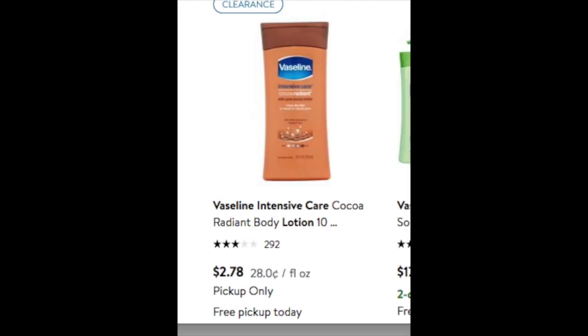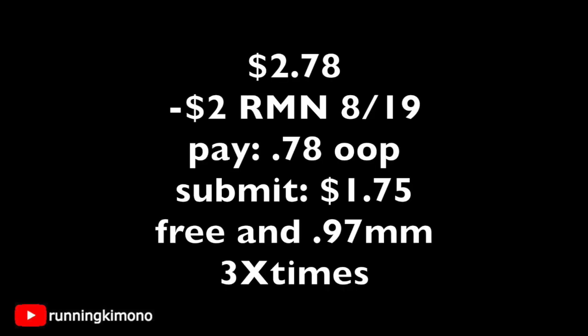The last deal is also really good — it's on the Vaseline Intensive Care lotion. These 10-ounce bottles are $2.78, and as you may remember from a recent video we had a $2 coupon available. So you'd surrender that coupon, pay 78 cents out of pocket, and submit the $1.75 rebate to Checkout 51 — making it free plus a 97-cent money maker. You can do this up to three times. With the coupon, you'd pay the $2.78, then bring the $2 coupon to customer service. Alternatively, if this is a lot out of pocket, you could use a gift card from Ibotta or Fetch Rewards to Walmart.